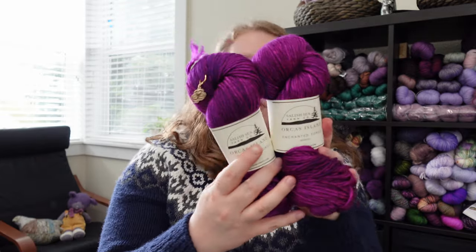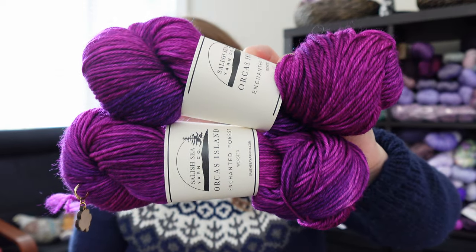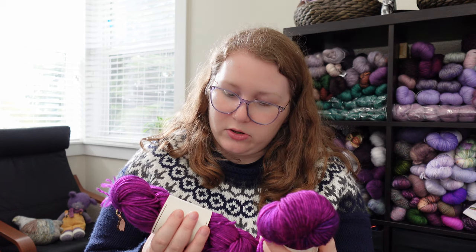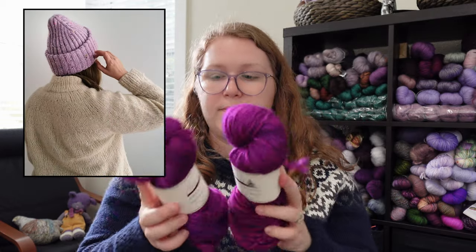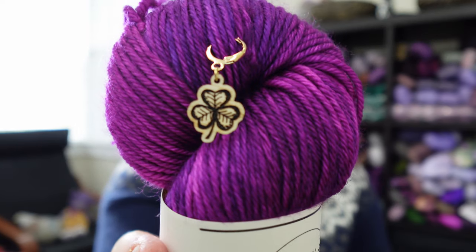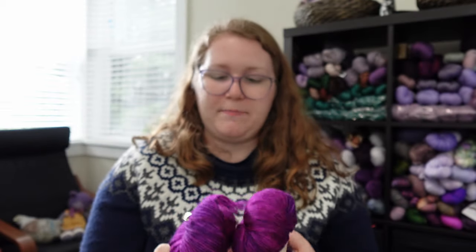They sent me two skeins of this fuchsia purplish color called Echo — Echo is one of the Orcas. These two skeins are going to become a hat. I'm going back and forth on which hat, but these are worsted weight. Actually, I remember — I wanted to do the Sailor Beanie from Sorry Nord Blend. They also sent me a shamrock stitch marker in their note, to help celebrate the Ireland trip. So yeah, Sailor Beanie with Echo from the J-Pod Collection.